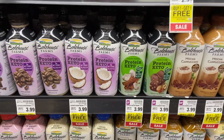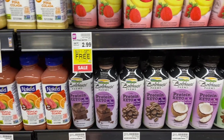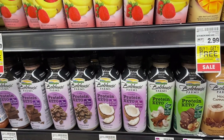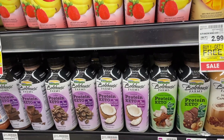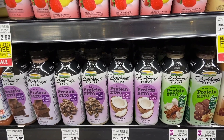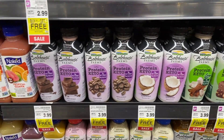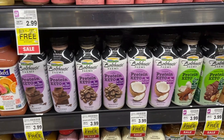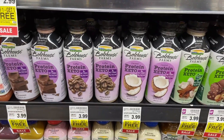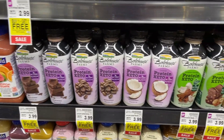We have these Boathouse Farms Keto shakes — they have a bunch of them and they're $3.99, but they're buy one get one free. Here's how it plays out: you buy two for $3.99, then submit on Ibotta to get a dollar back times two — because even though one rings up zero, both Ibotta and Kroger Cash Back recognize you're buying two. Kroger Cash Back has a matching rebate, so you'll get a total of two dollars back from them. $3.99 for two minus four dollars in rebates makes two of these 100% free.